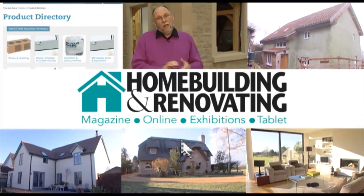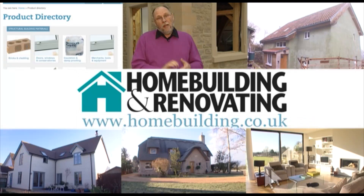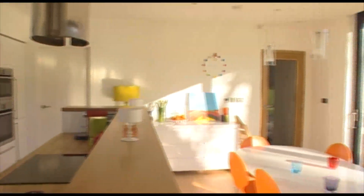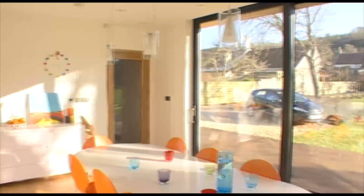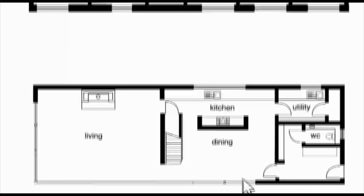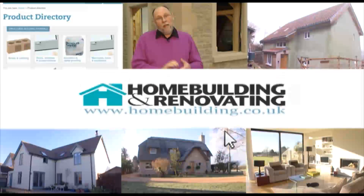We've been busy rebuilding Britain's favourite website for self-builders and renovators. At homebuilding.co.uk you'll find the very best home build and renovation projects, hundreds of design and house plan ideas to inspire, and expert advice.